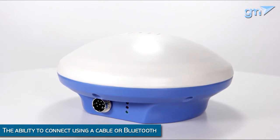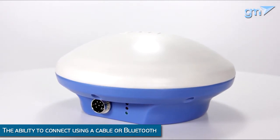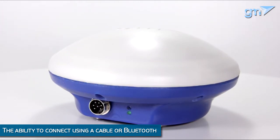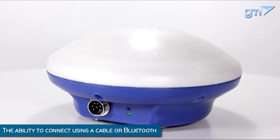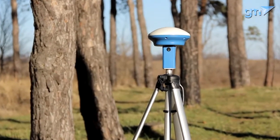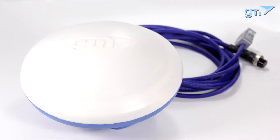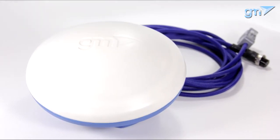This particular receiver has a built-in Bluetooth module and connects to the parallel driving system without wires. GM Pro also has a classic version that connects by cable. The receiver is assembled to a high quality level and is protected from dust, moisture, and constant vibration.